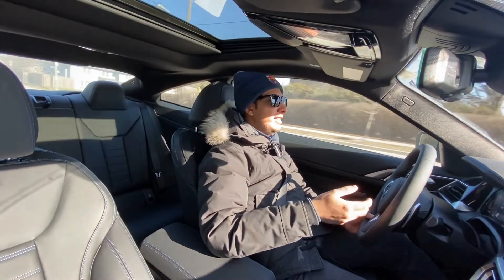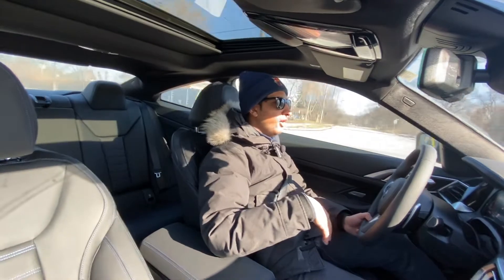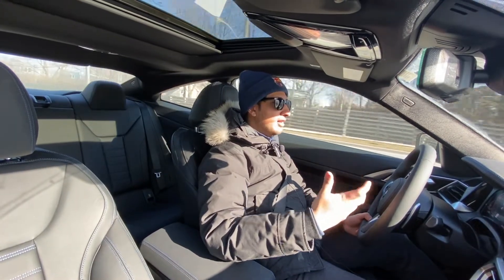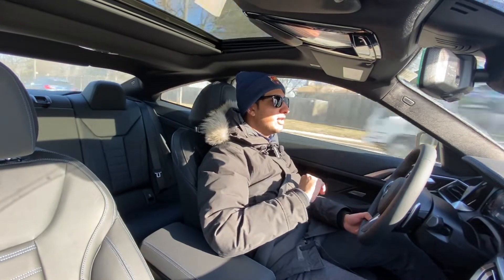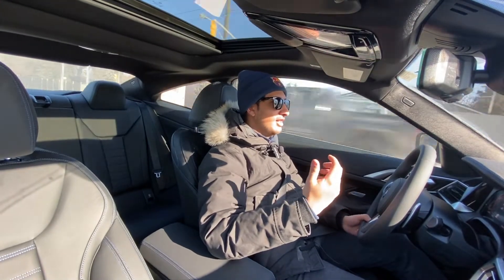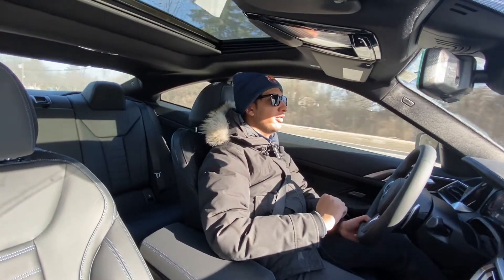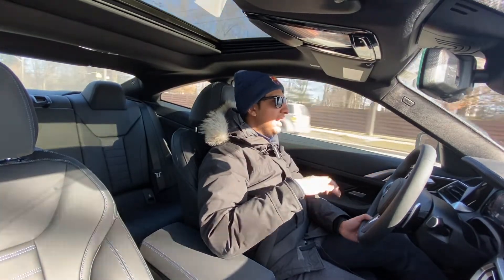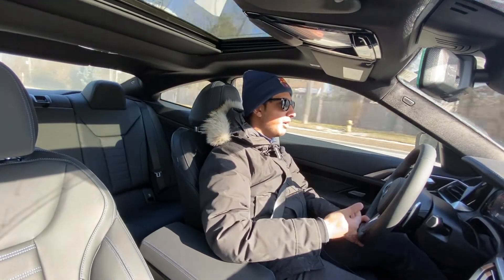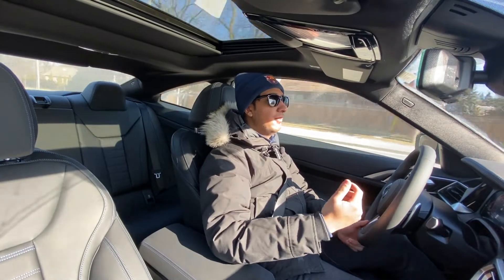The suspension is very well-damped. I've been driving on some of the worst roads in Toronto and the car rides over bumps smoothly. It doesn't have air suspension, but it still delivers a very refined ride. You feel the bumps — don't get me wrong — but they're not jarring. I'd have no problem driving this daily on rough roads.